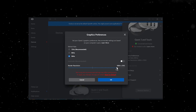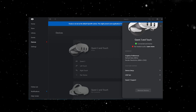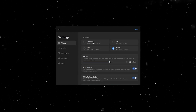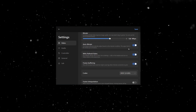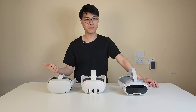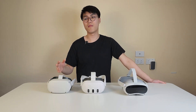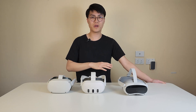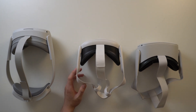For PC VR support, the Quest devices allow you to manually adjust the headset resolution, while the Pico 4 only lets you choose from default presets ranging from low to ultra. Keep in mind that some games are not fully optimized for the Pico controller in PC VR mode. However, if you have a good PC and internet connection, you can solve this with Virtual Desktop. Honestly, I find myself using the Pico 4 for PC VR more often than the Quest 3 — it's more lightweight and comfortable, and even though I prefer the Quest's color profile, the trade-off is minimal.